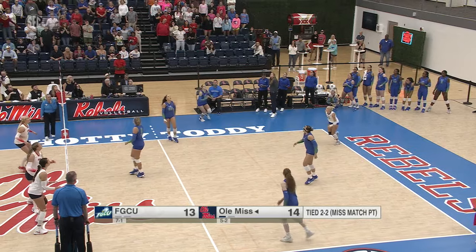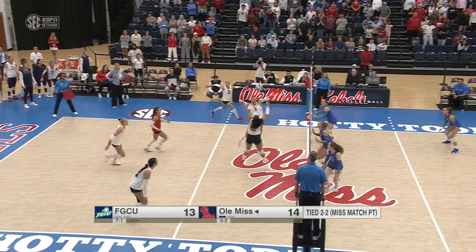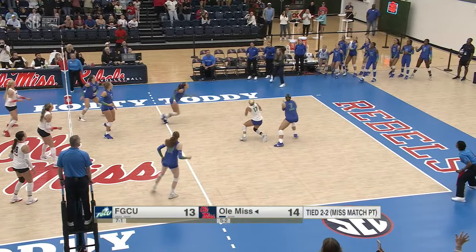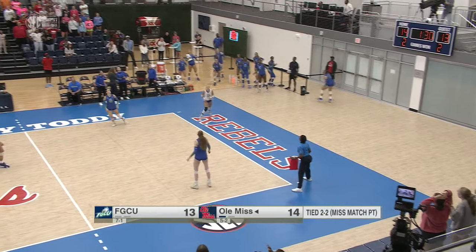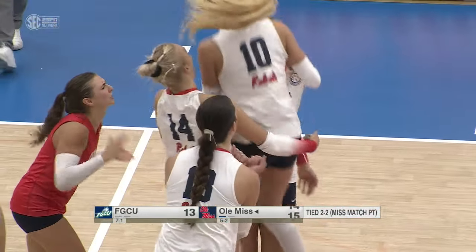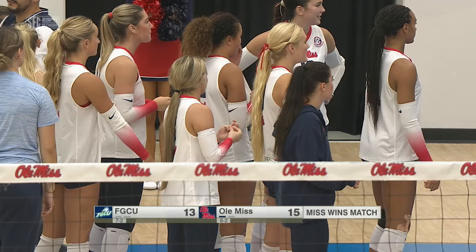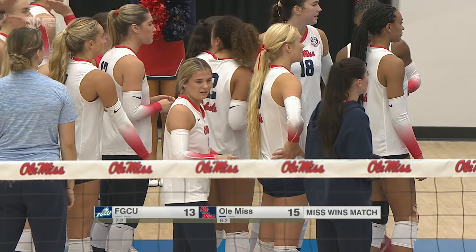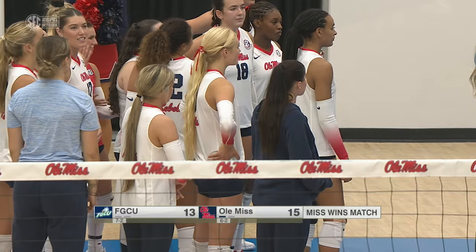Not a good start for Florida Gulf Coast. For the win — near the bench. The Eagles' third touch — it is over. Peyton Burgach. That is it for us tonight. Ole Miss takes down Florida Gulf Coast in five sets, ending that fifth set on a 3-0 run to take it.